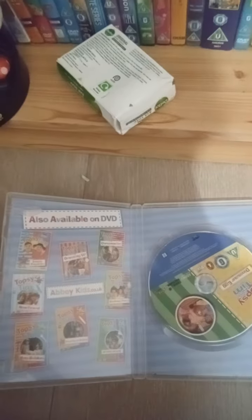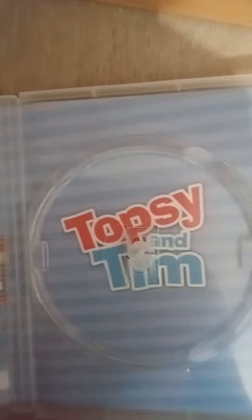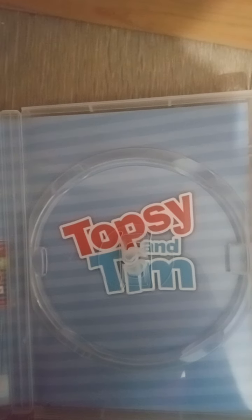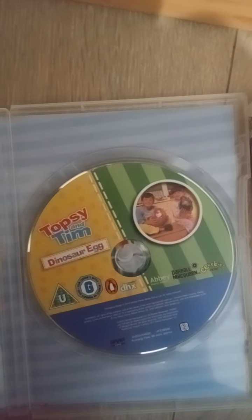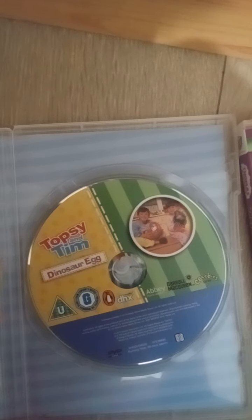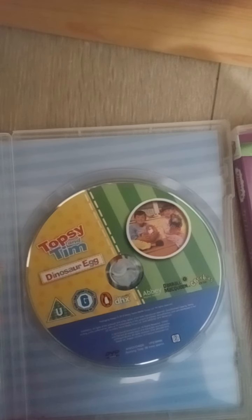Here's the disc — it has got some scratches but you can't really see them because my camera is not very good. It's also got the Topsy and Tim logo inside. Here's the disc; I just turned it around because I was about to put it in the case and I had it upside down.